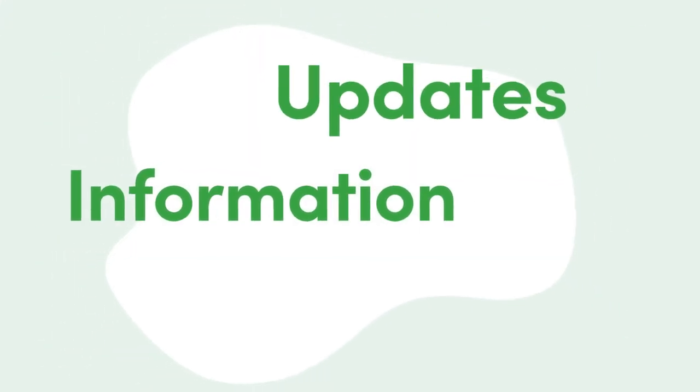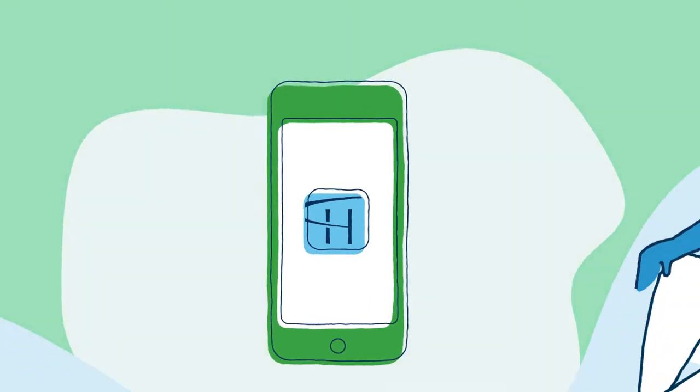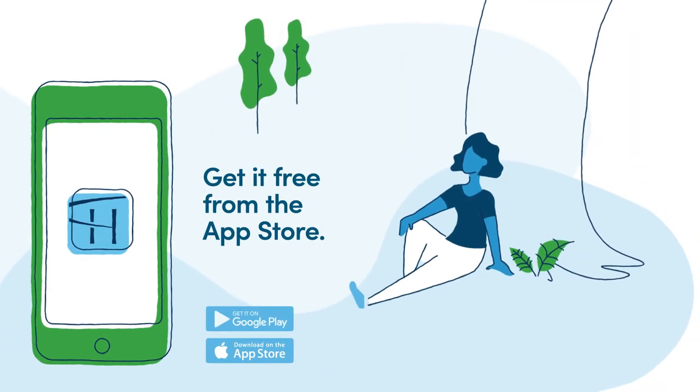Information. Updates. Answers. In the moment? In your hand. Get the Highmark Plan app — free from the App Store. It only takes a moment.